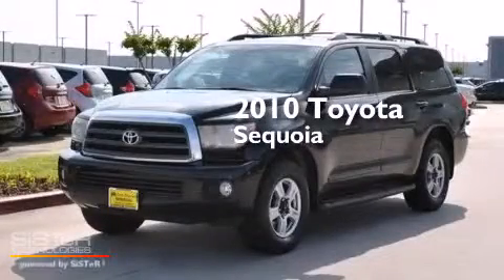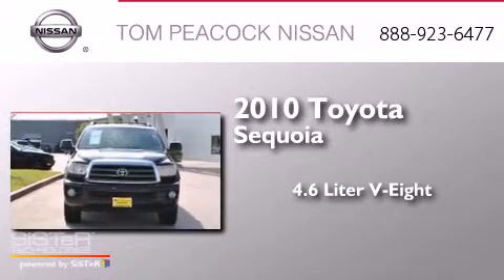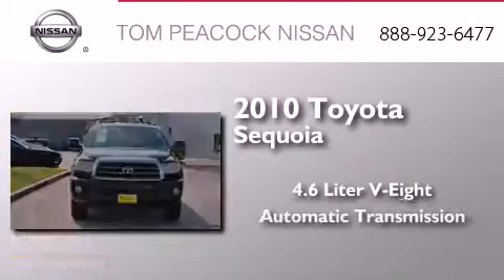This is a 2010 Toyota Sequoia. It has a 4.6-liter, 8-cylinder engine and an automatic transmission.